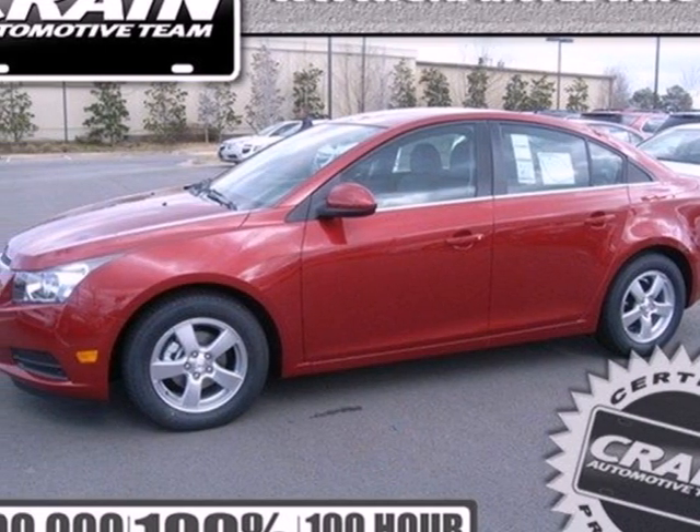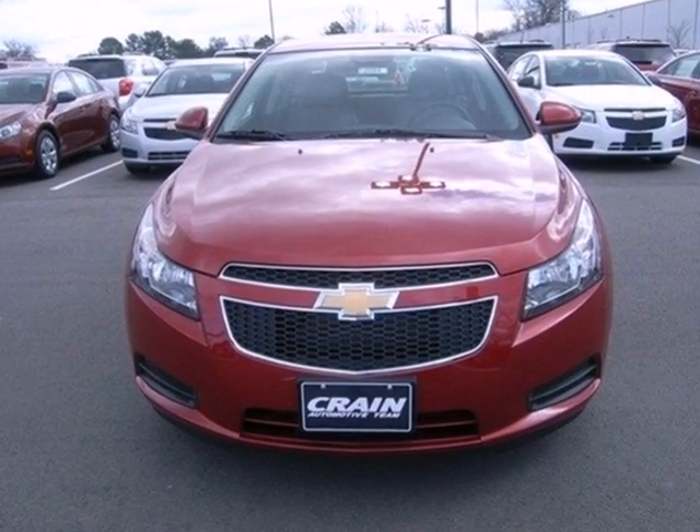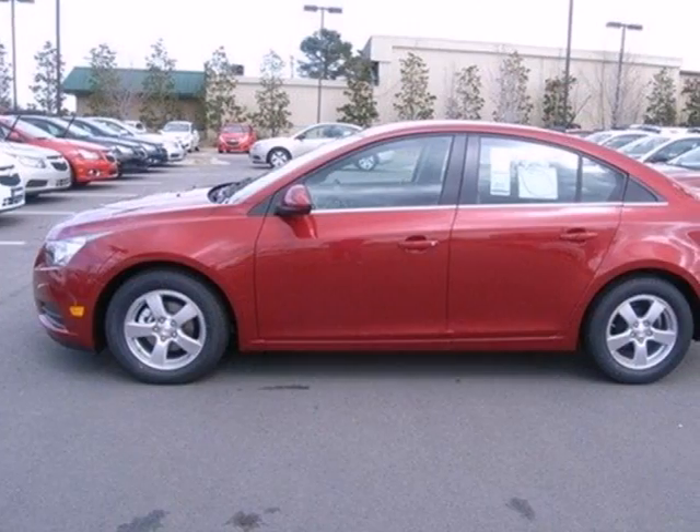It's a 2013 Chevrolet Cruze. This is everything a compact car should be, combining efficiency, safety, and style all in one humble package.